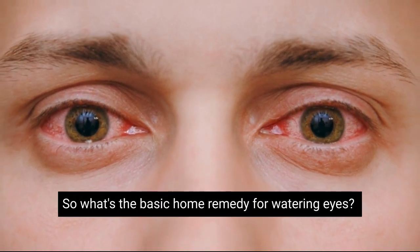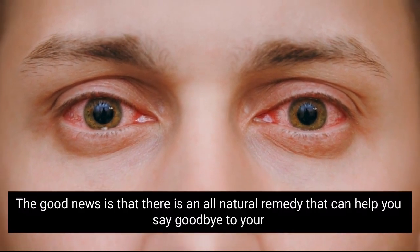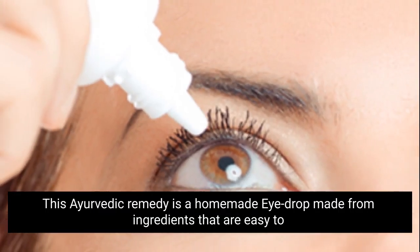So what's the Ayurvedic home remedy for watering eyes? The good news is that there's an all-natural remedy that can help you say goodbye to your watering eyes. This Ayurvedic remedy is a homemade eye drop made from ingredients that are easy to find and are found in most kitchens.